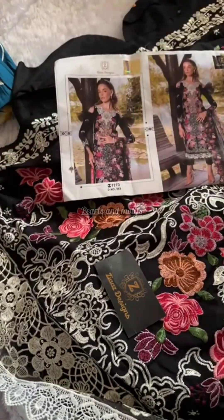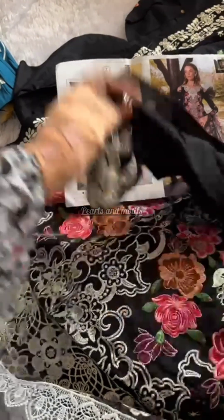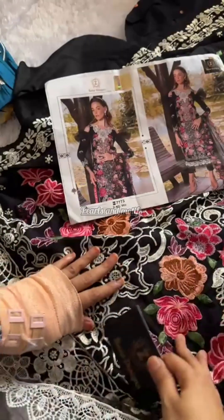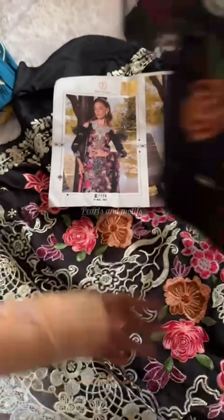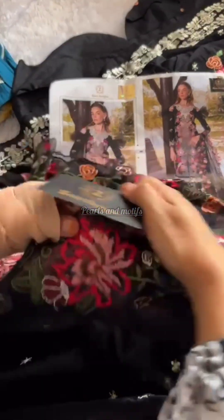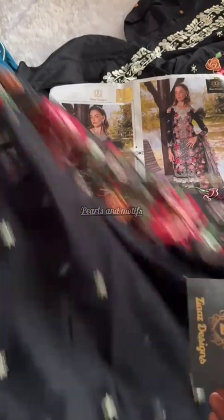Mashallah, rayon fabric — so beautiful, simply superb. These are the sleeves: light and beautiful sleeves work, heavy work, long length, loaded with embroidery. Plain rayon bottoms. Now let's see the dupatta — this is all embroidered. Look at that embroidered dupatta. You can do cut work finishing, add extra laces, style it the way you want.